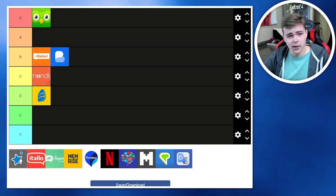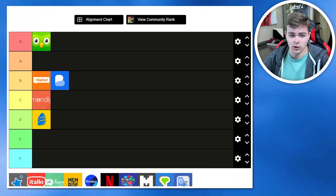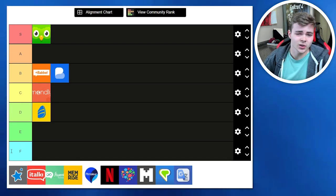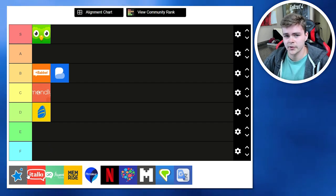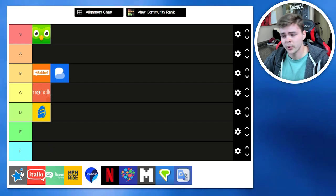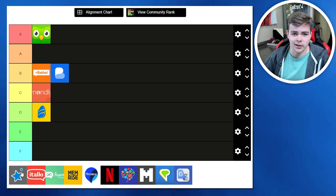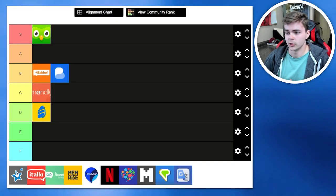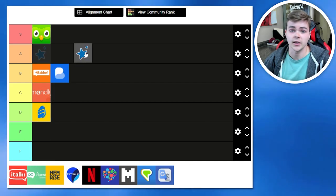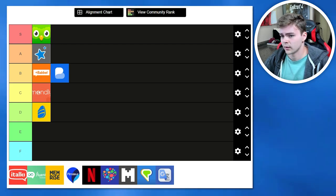Anki isn't really a language learning app, but I thought I'd include it because almost everybody in the language learning community uses it in some form, since it's known as one of the most powerful SRS — spaced repetition systems — out there. For language learning, it can take a while to set up, but there are pre-made decks for commonly studied languages like Chinese, Japanese, and Italian that you can download for free. It has a lot of creative potential and is incredibly flexible, so this is for me an easy A-tier.